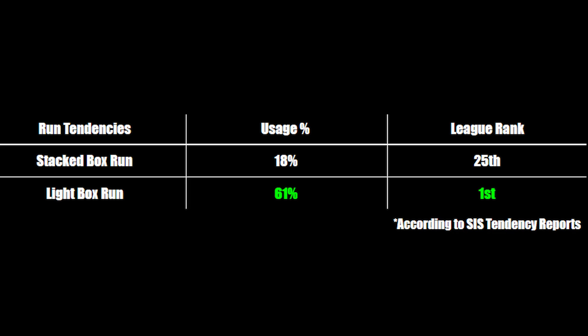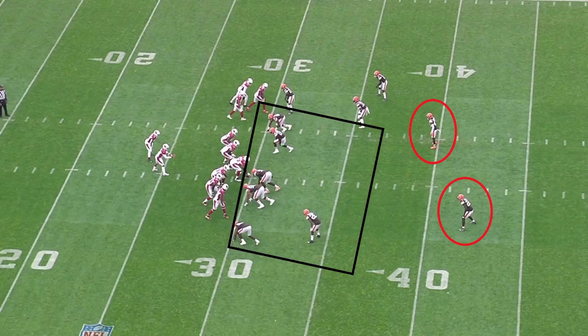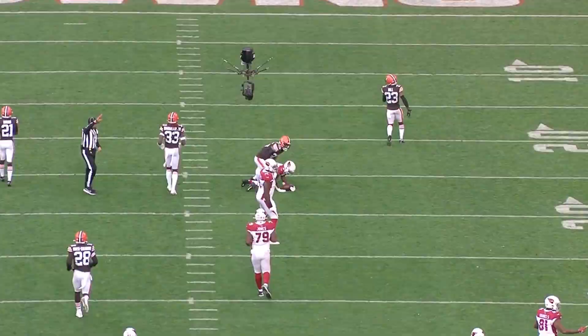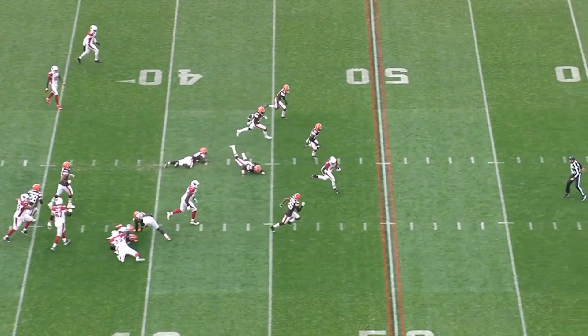Here against the Browns, the Browns put six men in the box with almost all defenders on the first level and two deep high safeties. They leave the left A gap uncovered, and the Cardinals run a designed gap run into that hole. Chase Edmonds makes a great decision, beginning his run up the middle through the designed gap, which makes both Brown safeties crash the middle, but then Edmonds makes a cut outside. Due to the spread-out defense by the Browns, he is able to break out for a huge gain. The Cardinals have been able to take advantage of the light box numerous times this season when the defense takes precaution on the pass threat.